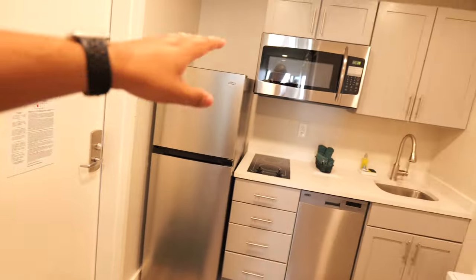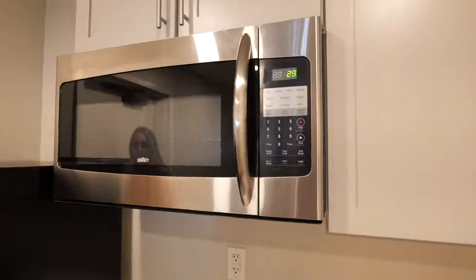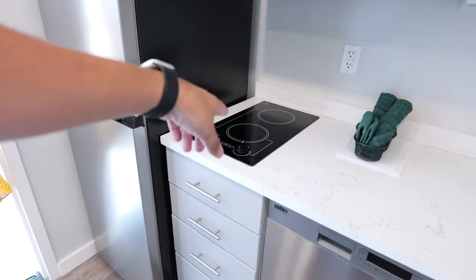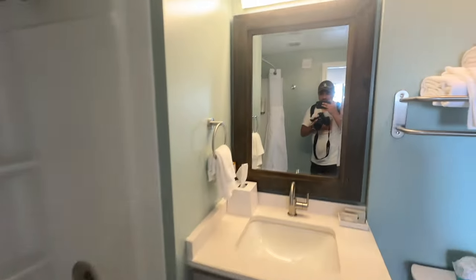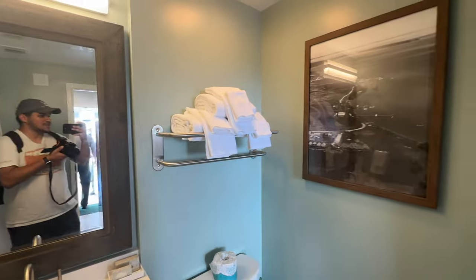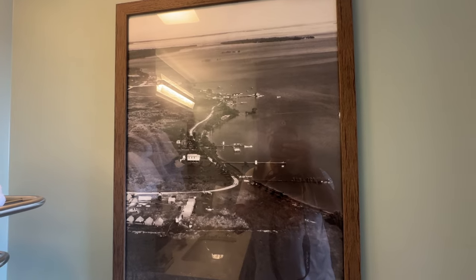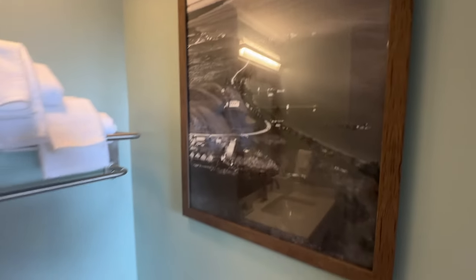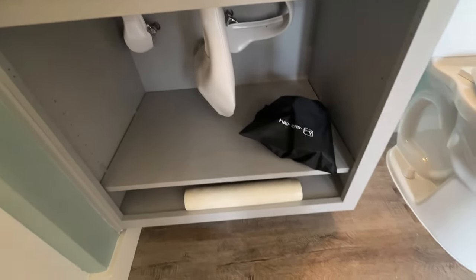Once you come in through the door, on the left side you have your kitchen area, which has a full-size fridge, microwave, sink, and stove. Straight ahead you have a full-size bathroom with a bathtub, a sink with a lovely mirror, extra towels, and some décor that looks like it references the history of Flamingo — a really nice touch. There's also a standard toilet, a hair dryer, and a mat for the bathtub.